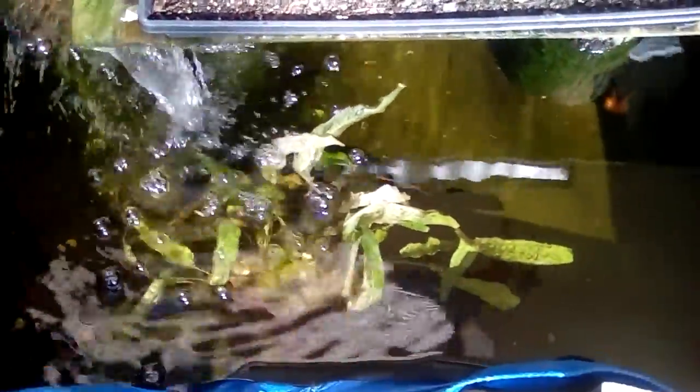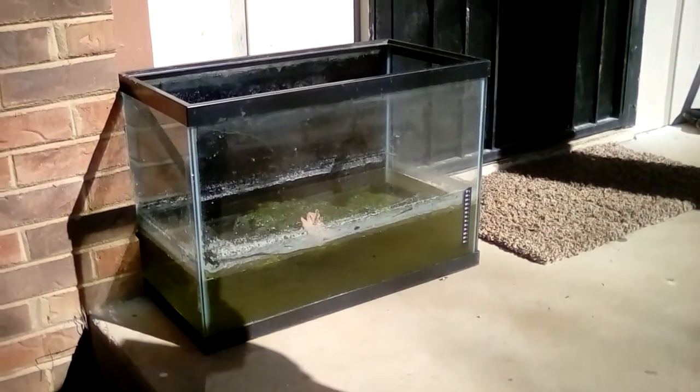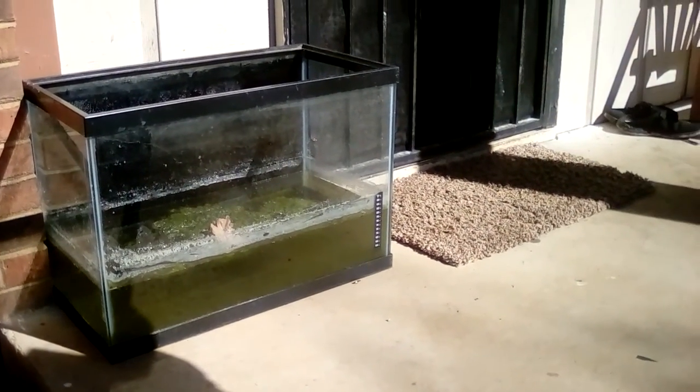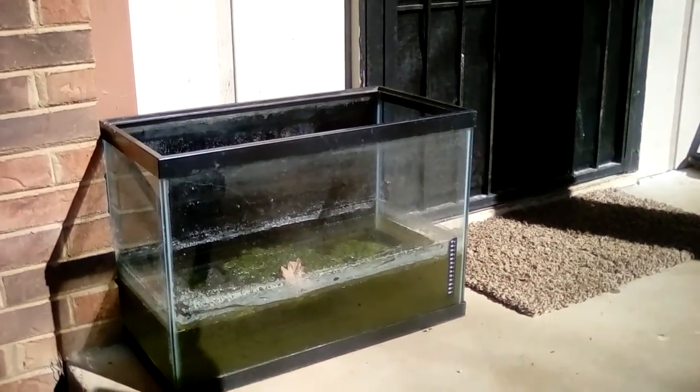I didn't use gravel — I use big rocks. I hate gravel. Oh there's Kasha. Kasha's my favorite. That's the gross tank that I've been using to get mosquito larvae to grow in. Fish love mosquito larvae and it's easy to get them if you have a little tank setup.